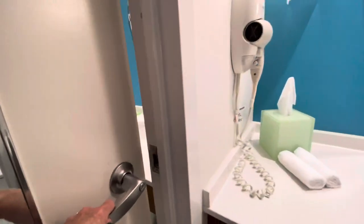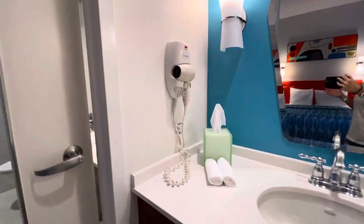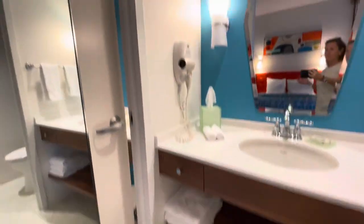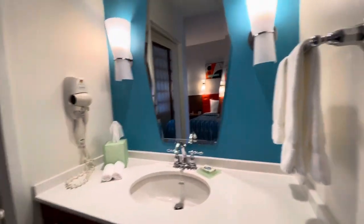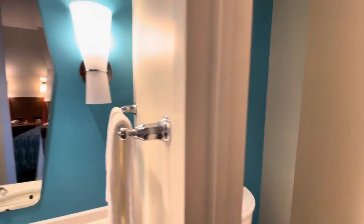It's a separate three-room bathroom setup. You have a sink and shower area with a door that closes, a hair dryer on the wall, hand towels, and shower towels. There's another one of those really cool-looking mirrors, and the lights are attached to the walls. Then you have a separate toiletry room. You can close it all off — three totally separate rooms.